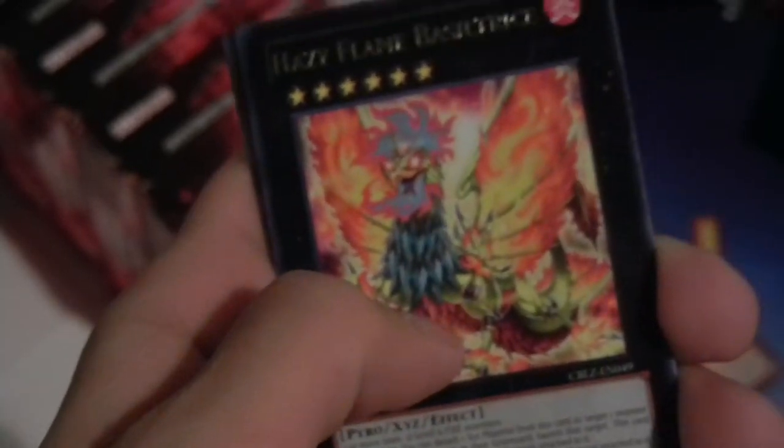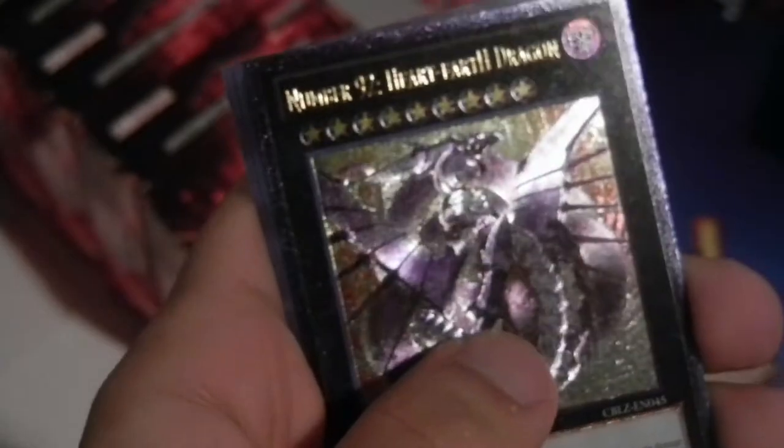Hazy Flame Basilisk. And an Ultimate Rare — Number 92! Interesting. I actually needed another one of this, so that's pretty cool. I'm gonna put that off to the side so I don't have to look through the rares later. I still have one pack left.